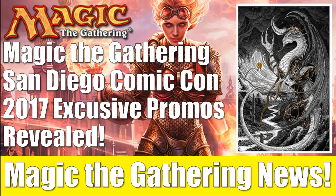It is John from Heroes and Legends, and we've got some magic news to talk about today. We're going to look at the San Diego Comic-Con 2017 exclusive promos.